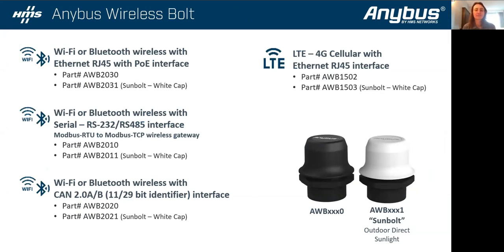The Bolt comes in a few different form factors. The general one is RJ45 supporting POE, but we also have serial and CAN physical connectivity. It comes in two colors — a white version for outdoor direct sunlight applications with UV protection. Last year we released the LTE Bolt in the same form factor, but it's a 4G Ethernet-to-4G gateway with a universal SIM. We're currently certified on AT&T and T-Mobile networks and in the process of getting certified with Verizon. Once we have that, it will be the same part number that's carrier agnostic — you can put whichever SIM card you need for that local deployment and only stock a single part.